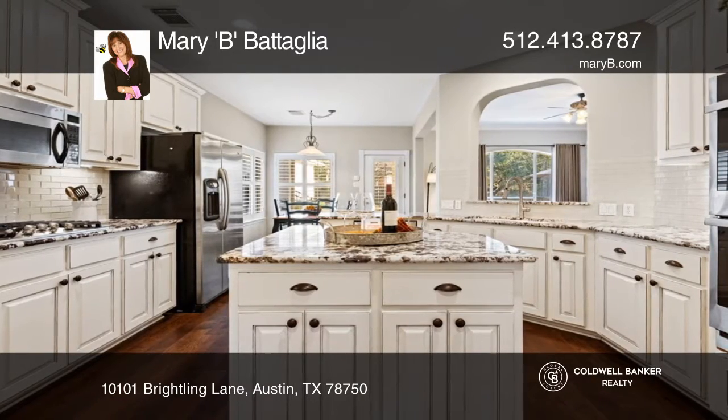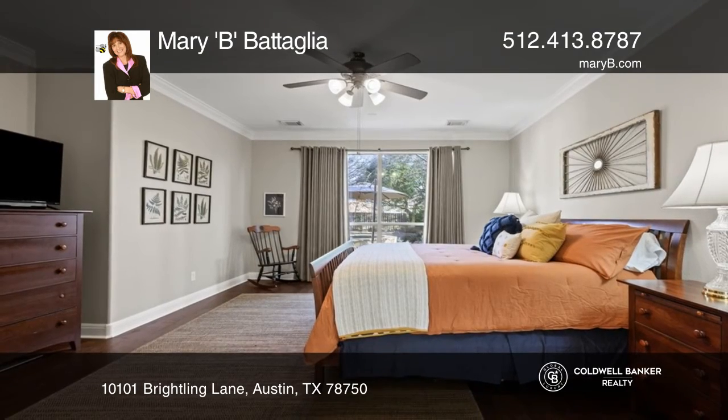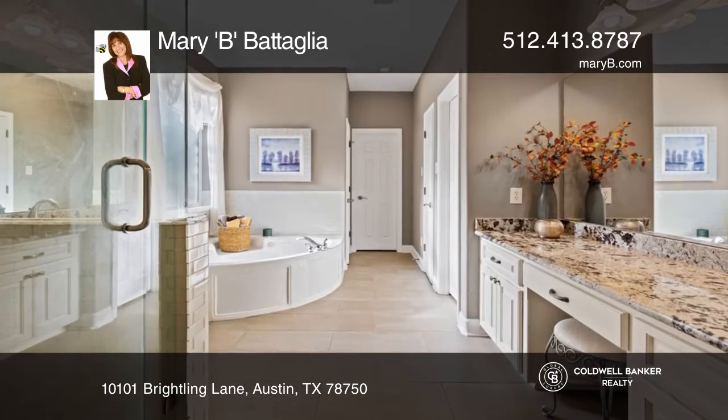The family room has a corner gas fireplace while the kitchen features an island and granite countertops. The master suite offers a luxurious bath.